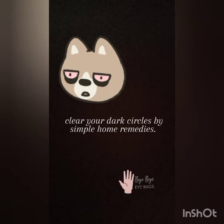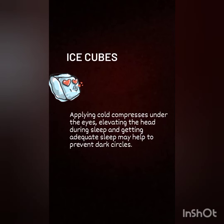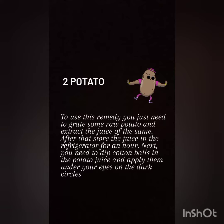Let us know how to clear your dark circles by simple home remedies. Applying cold compresses, elevating the head during sleep, and getting adequate sleep may help to prevent dark circles. Ice cubes are simply magical.